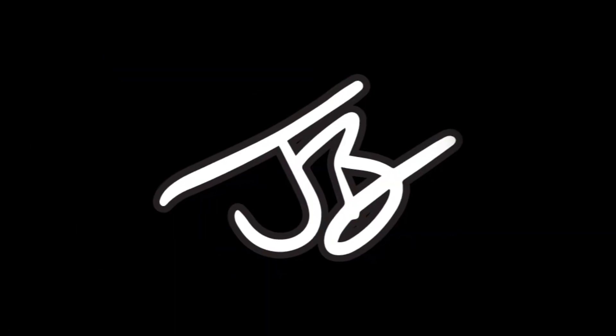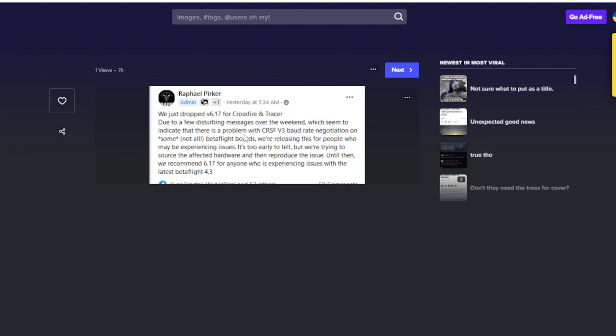If you are running Betaflight 4.3 and you're running Crossfire on any kind of recent firmware, it may be negotiating over Crossfire V3. Unfortunately, with Betaflight 4.3 on some flight controllers, this has become a problem and there's a failsafe issue. We've seen multiple CineLifters failsafe from this, in addition to other people's general quads. This has been enough of a concern that TBS has addressed this and put out their own patch for it.